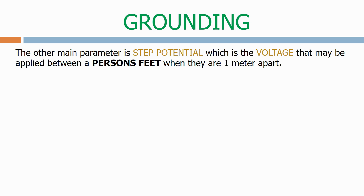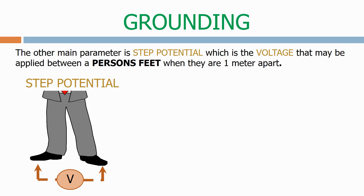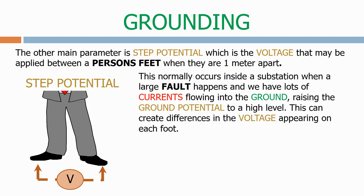The other main parameter is step potential, which is the voltage that may be applied between a person's feet when they are one metre apart. This normally occurs inside a substation when a large fault happens and we have lots of currents flowing into the ground, raising the ground potential to a high level. This can create differences in the voltage appearing on each foot.